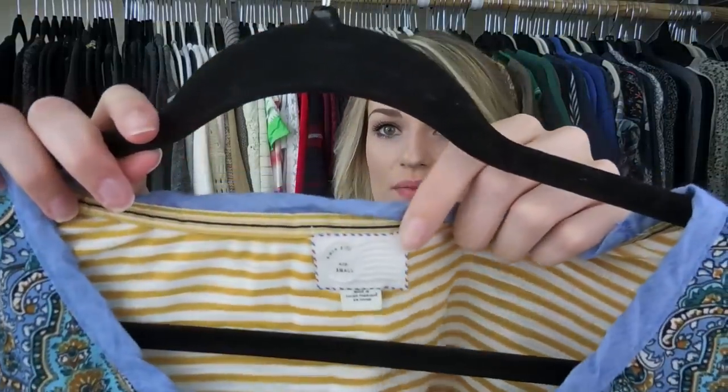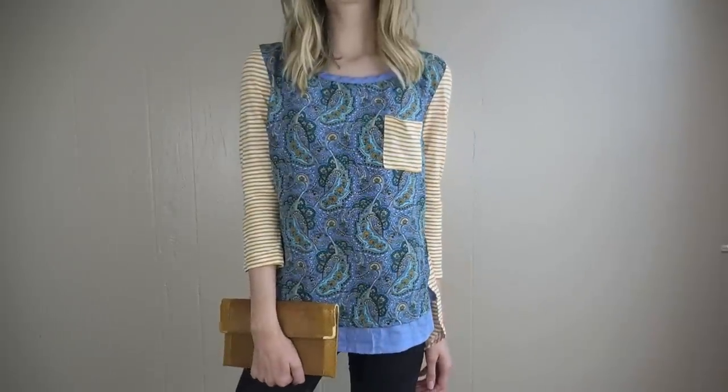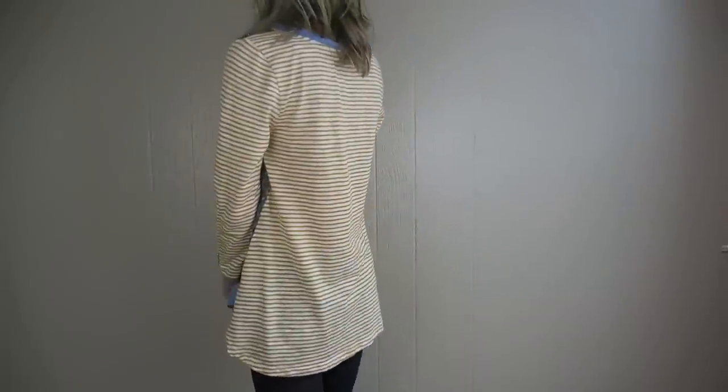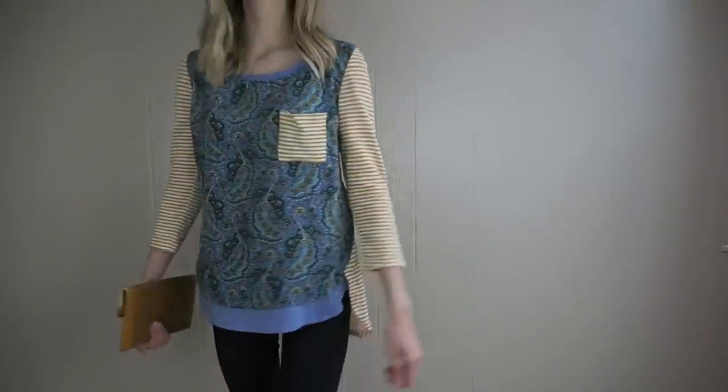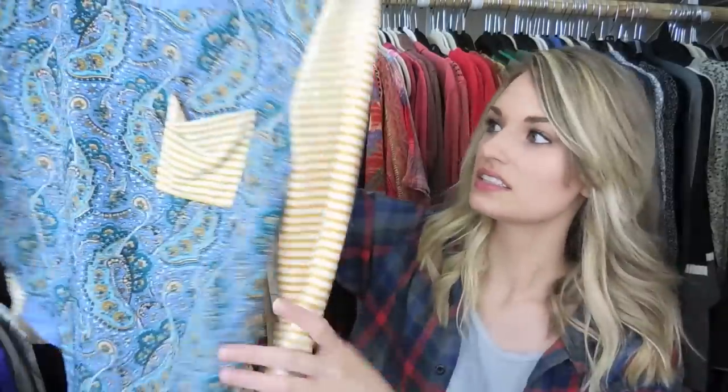Next is another Anthropologie top — this one is Postmark. It has a mixed print: a chambray and then almost a bandana print, plus a striped pocket and really cute mismatched buttons along the sleeve. I will pick these up all day every day because I think they're just the cutest things.